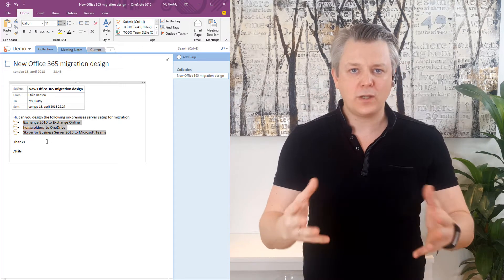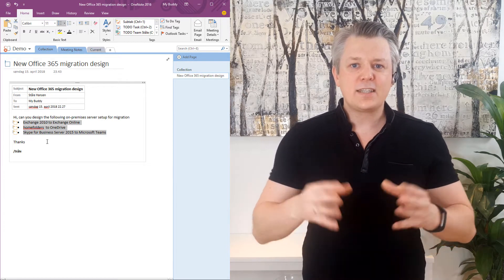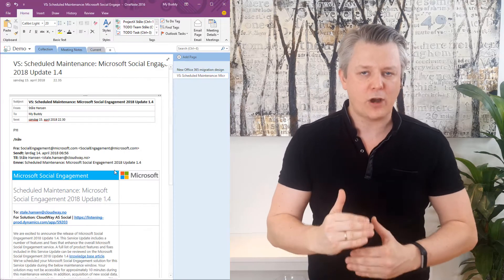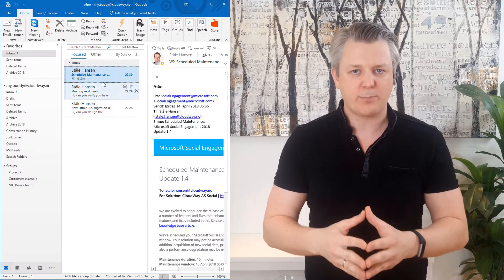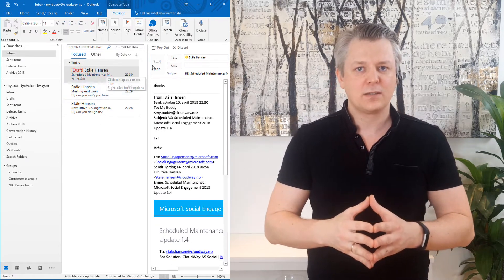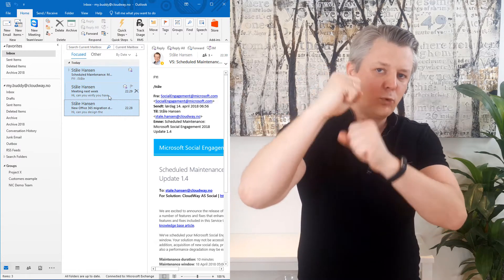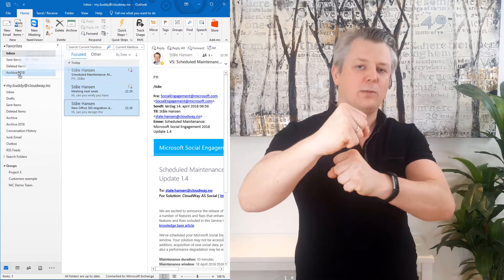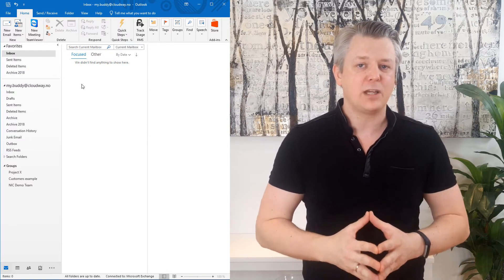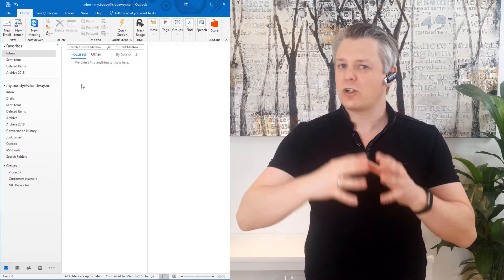The second thing you achieve by doing this is zero inbox. Zero inbox doesn't mean you have processed everything within your inbox, but you have taken a conscious choice about it. Either process it within less than two minutes, move it to OneNote, and you are able to move the emails from your inbox into an archive folder. Don't delete it because you'll probably need that information later, but it's out of your inbox — it's much cleaner.